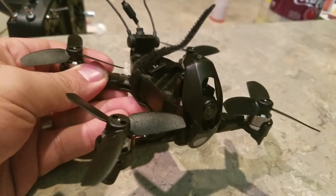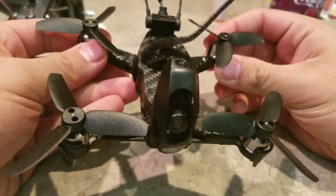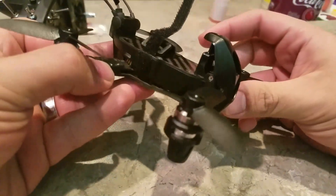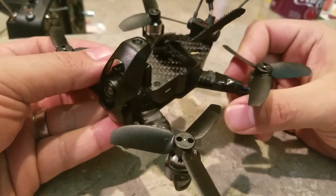Great news everyone, I just want to let everybody know this is available now from my supplier Walkera Heli USA. If you want to get the new Walkera Rodeo 110, check out my other videos — it flies great, really awesome little FPV flyer. I have a link in the description of this video.